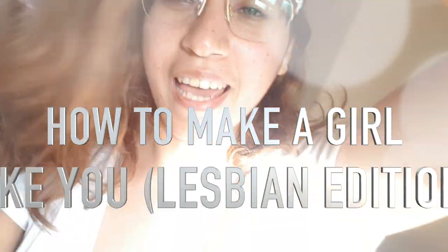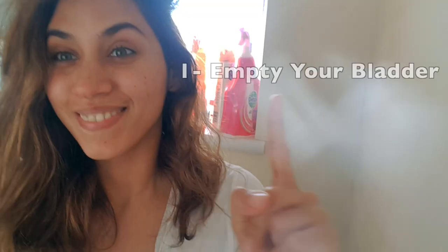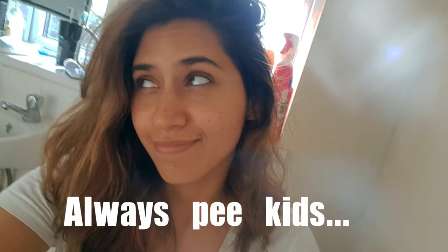What's up YouTube! Today I'm gonna show you how to make a girl like you — lesbian edition. Step number one: empty your bladder, because you don't want to be sat there about to kiss your crush when all of a sudden you have to pee. Stay safe and always pee, kids.